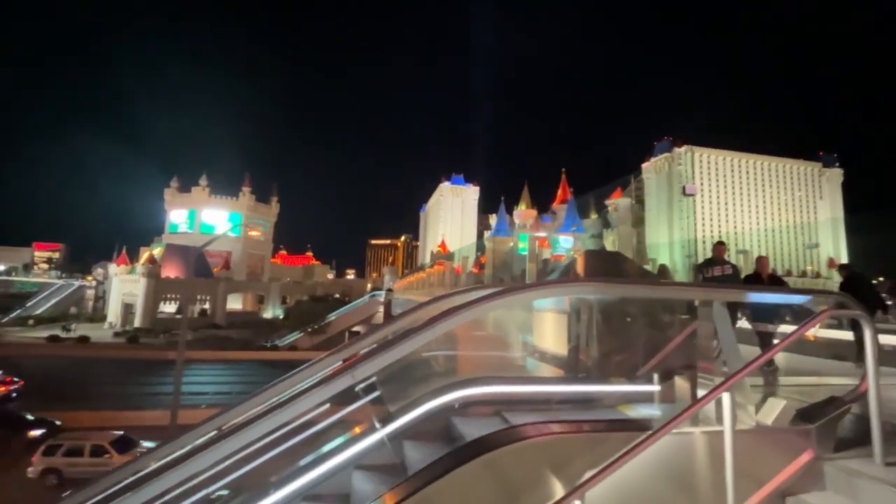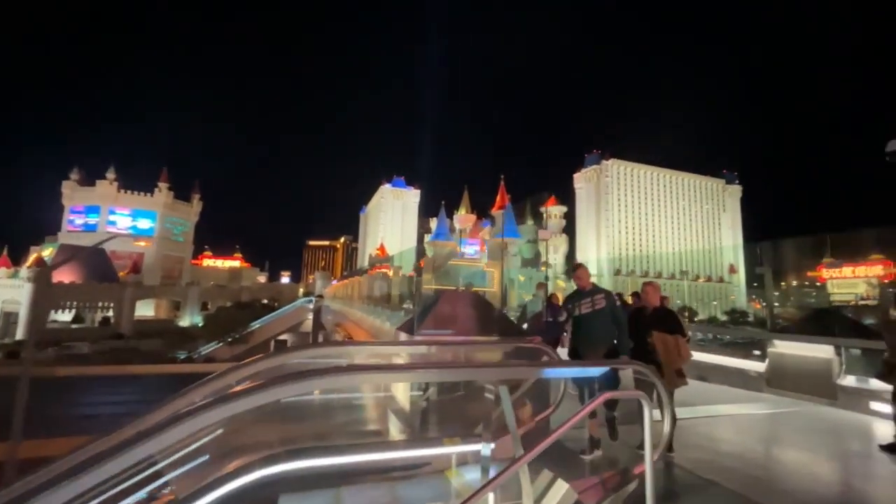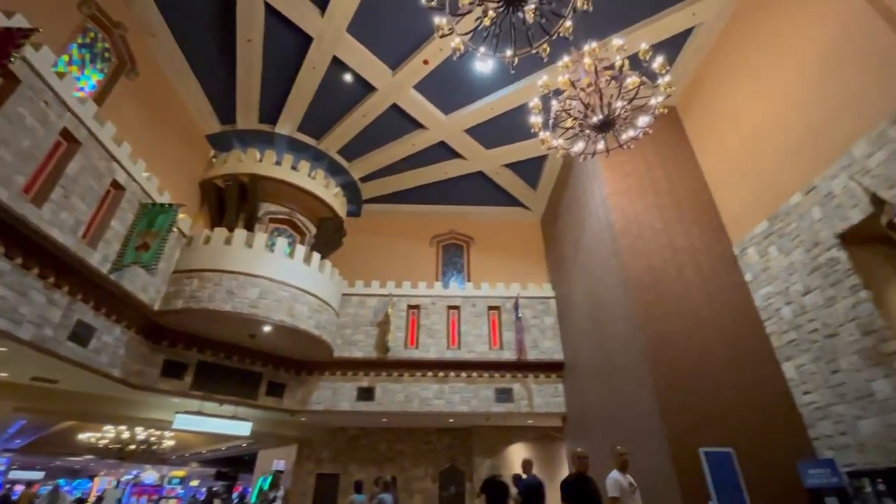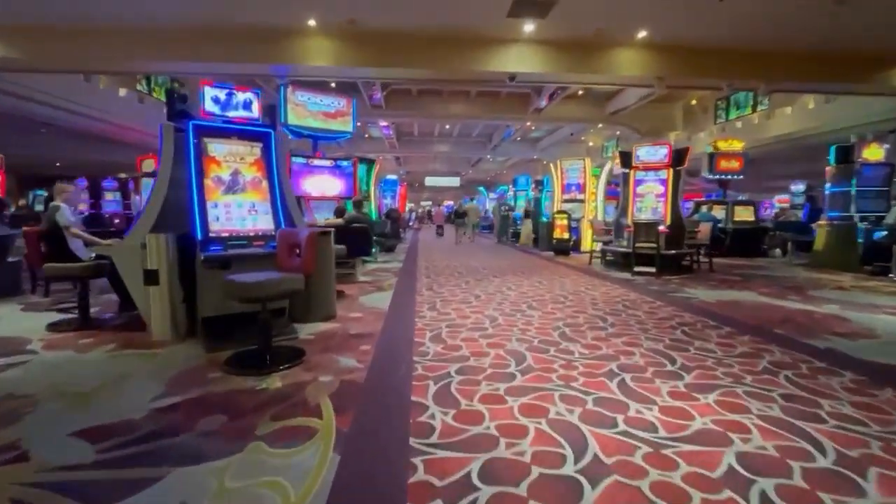This time we're staying at Excalibur and I kind of have a love-hate relationship with this hotel, but the rooms are cheap, the food court is nice, and there's plenty to do here. It is early and we are headed over to the Wicked Spoon to get some breakfast.